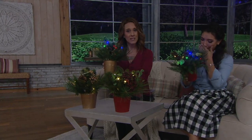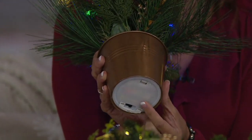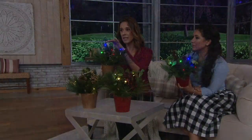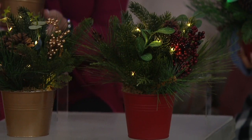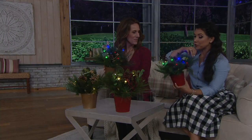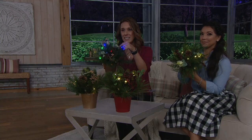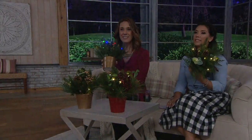No matter which light choice you choose, it's going to stay on for six hours, go off for 18, then come back on the next night at exactly the same time. The battery box takes three double-A batteries, so make sure you pick up six since you're getting two in your assortment. All you have to choose is whether you want the gold, which has coordinating gold berries, or that beautiful red with coordinating red berries. The cord is green on the lights too, so you don't even see it against the texture of your greenery.